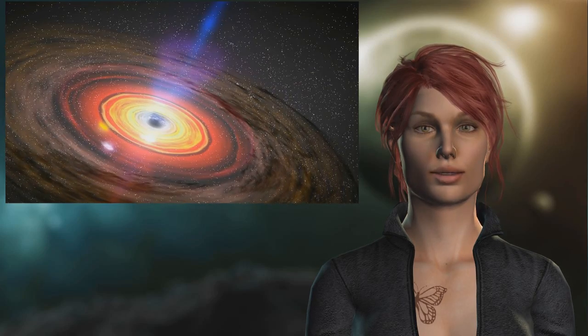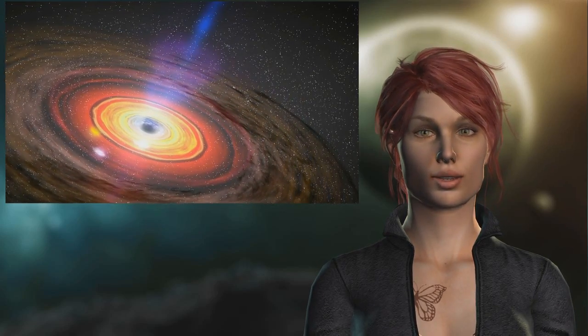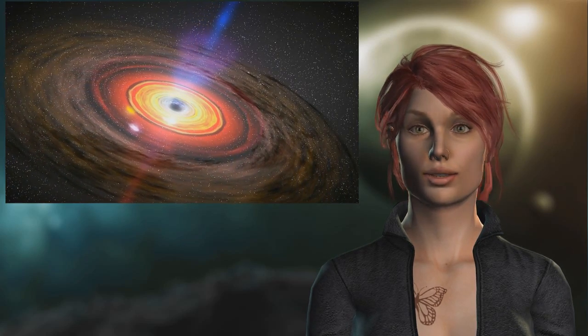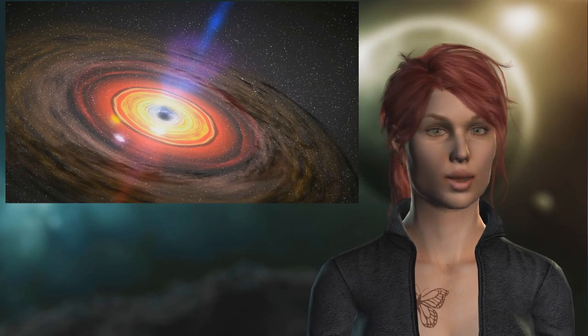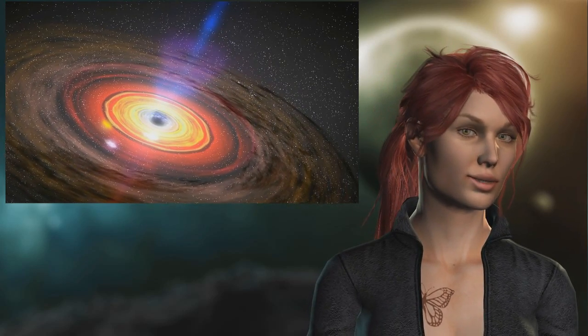Radio astronomer Hano Falk from Radboud University in Nijmegen in the Netherlands told National Geographic. The image will be a key test for Einstein's theory of gravity and could cause us to rewrite our understanding of basic physics. Sagittarius A is 26,000 light-years from Earth and is probably around 20 million kilometers across.